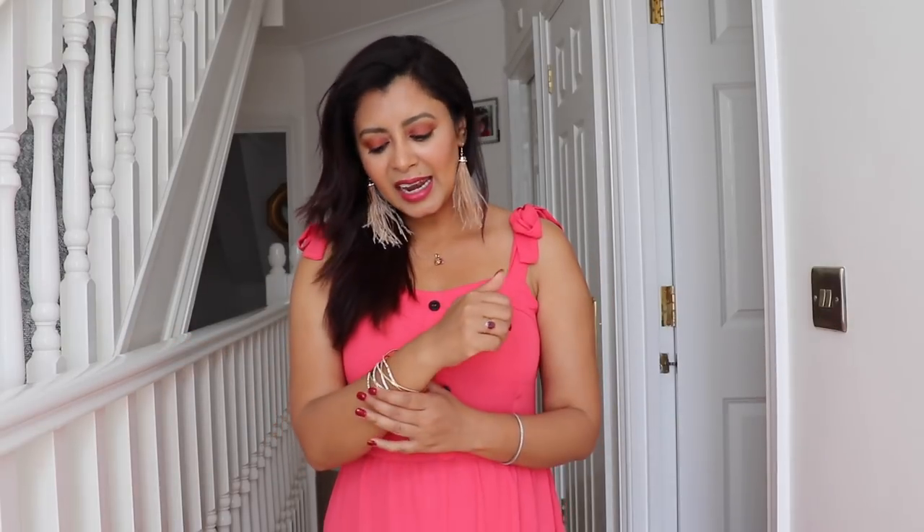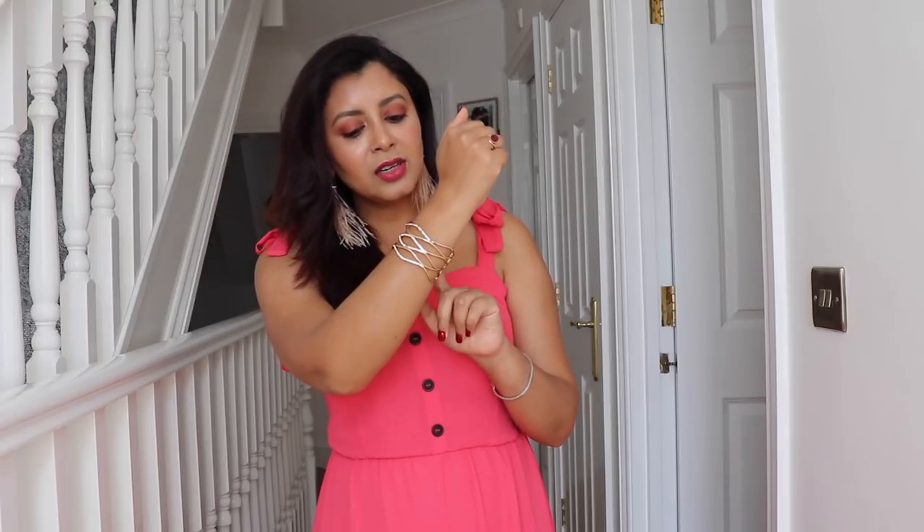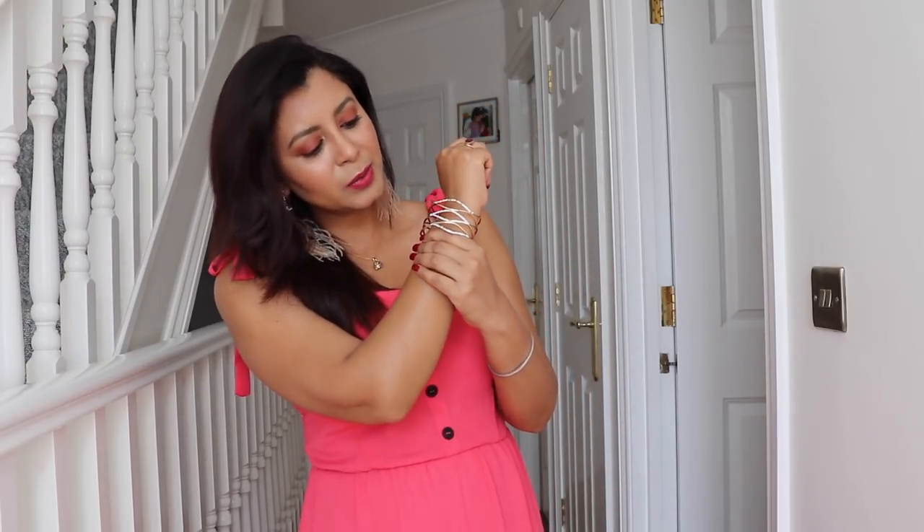The next item is this bracelet for three pounds. It's got a crisscross design, golden in color with tiny diamonds at the front. You can wear it on your wrist or as an armlet — I had to squish it to get it on my wrist, but it works as an armlet too. Amazing value for three pounds.